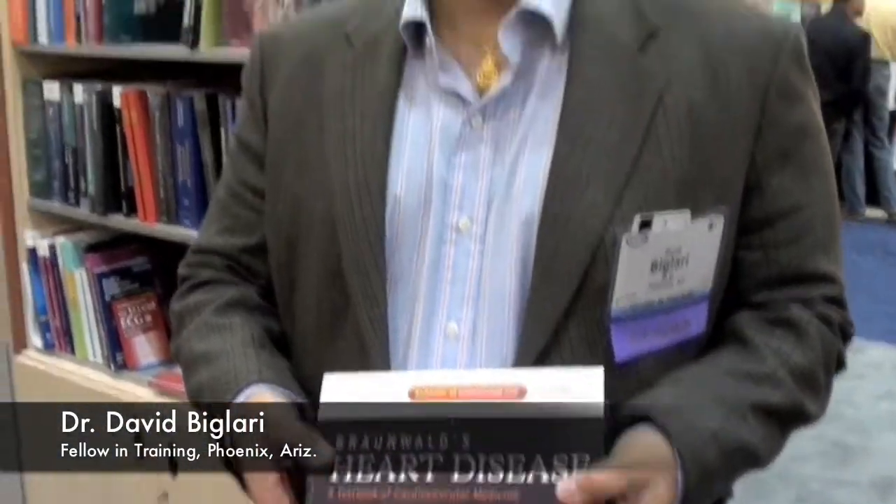This is an unbelievable opportunity given by Elsevier to meet Dr. Braunwald. Braunwald's book is like a Bible for our field, basically. It's just a great honor and pleasure to meet him, have him sign this book, and enjoy it.